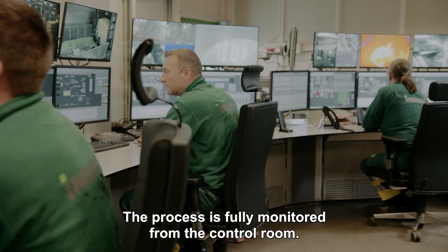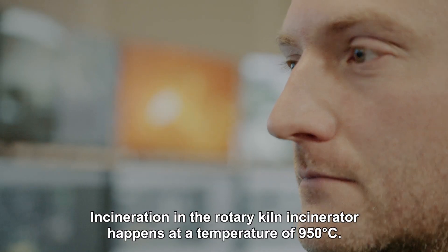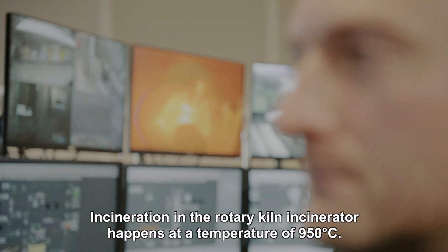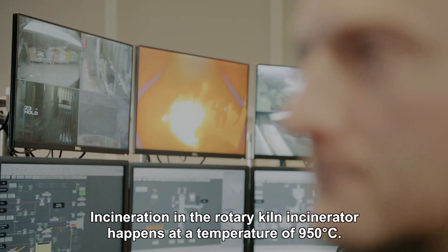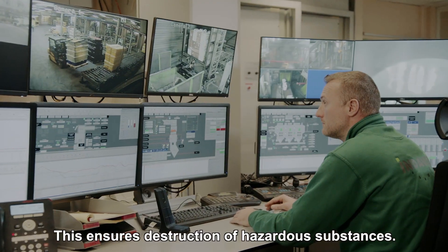The process is fully monitored from the control room. Incineration in the Rotary Kiln Incinerator happens at a temperature of 950 degrees Celsius. This ensures destruction of hazardous substances.